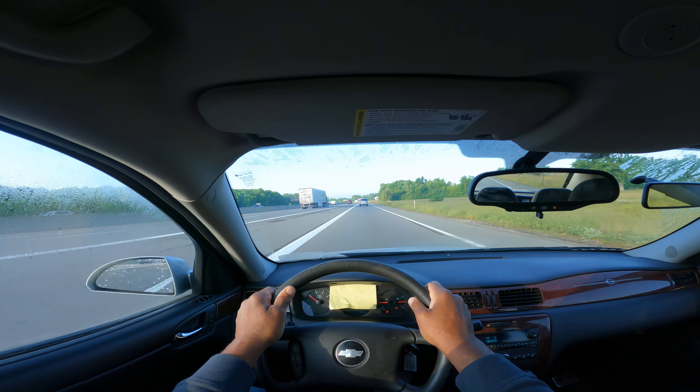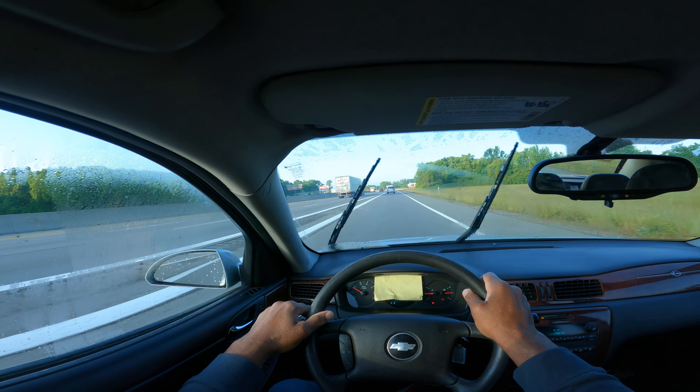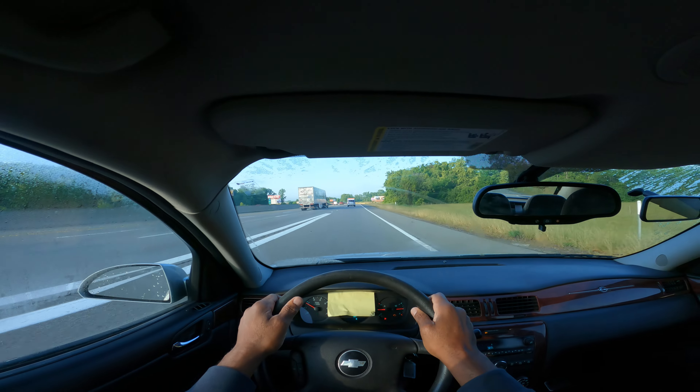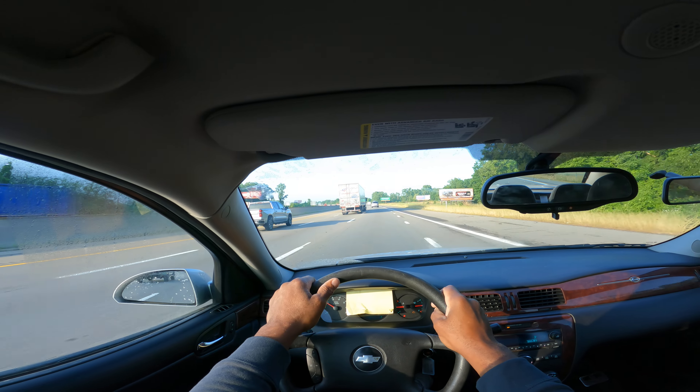Getting my speed up. Then I want to signal my intention: mirror, turn signal, blind spot — and I merge into the first lane.